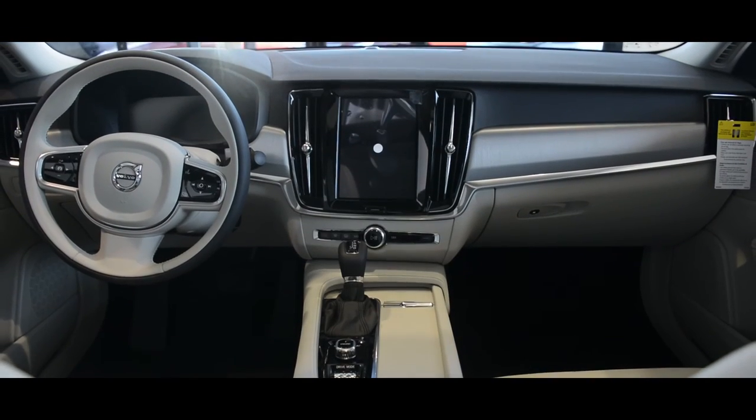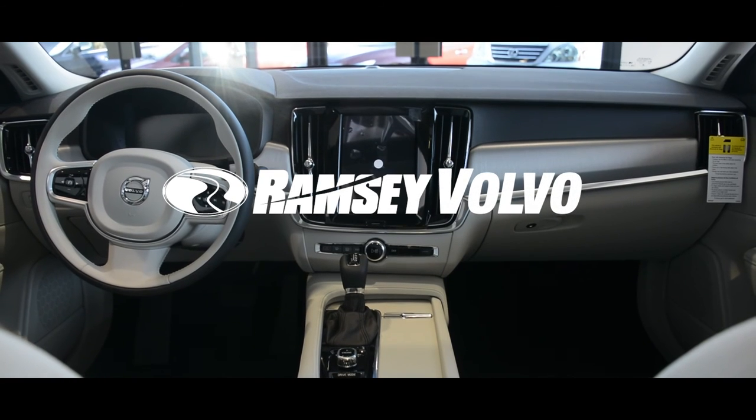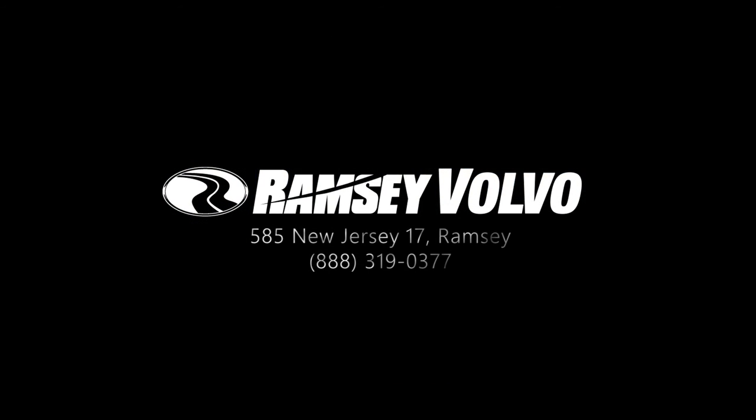If you're interested in this offer, head to volvocarsramsey.com or give us a call at 888-319-0377.